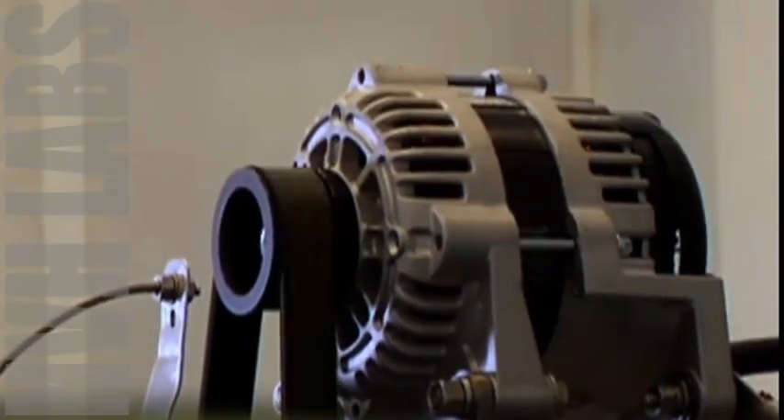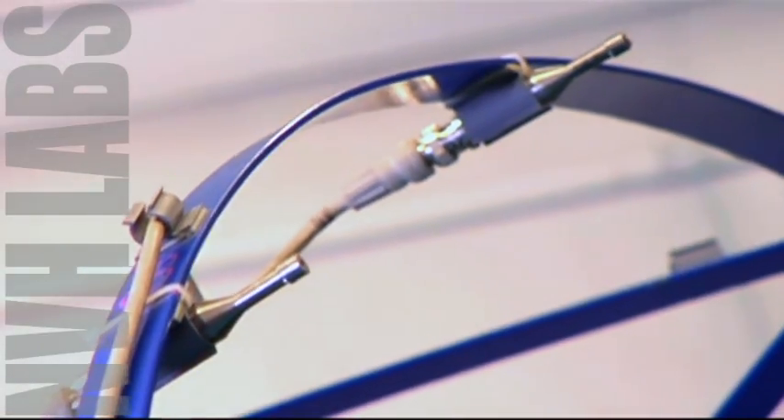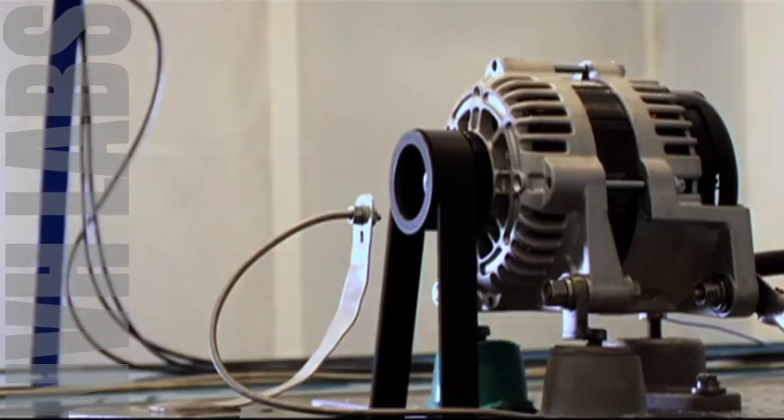Now we're in one of Roush's nine hemi-anechoic test chambers. We have a hemisphere of microphones arranged over the top of the component — in this case, we have 19 microphones.